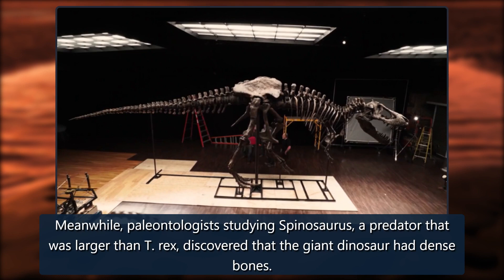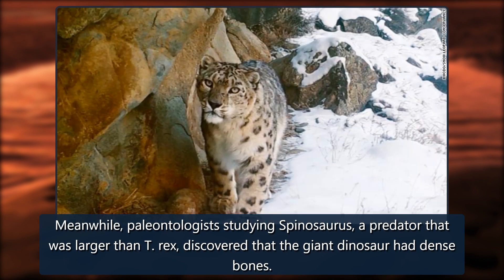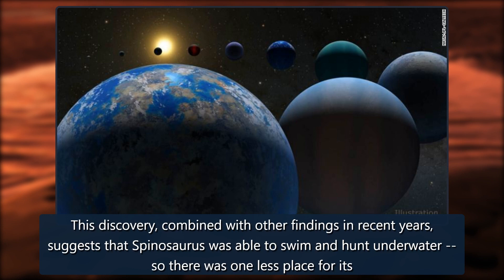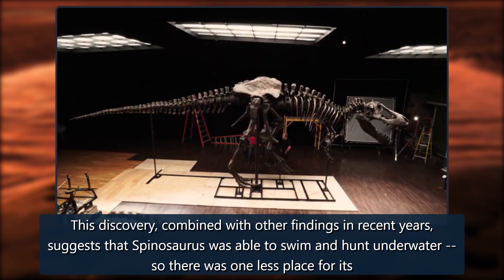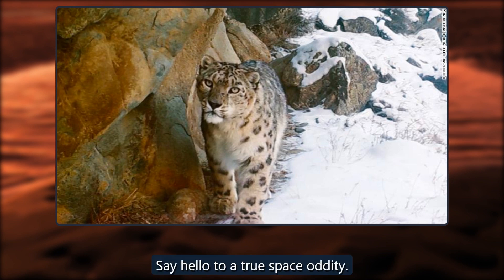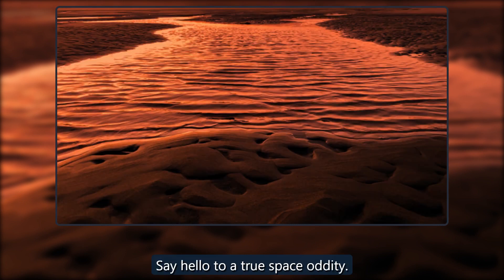Meanwhile, paleontologists studying Spinosaurus — a predator larger than T-Rex — discovered that the giant dinosaur had dense bones. This discovery, combined with other findings in recent years, suggests that Spinosaurus was able to swim and hunt underwater, meaning there was one less place for its prey to hide.